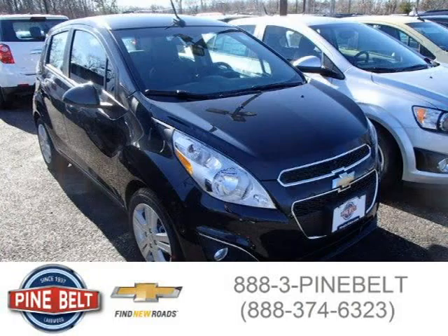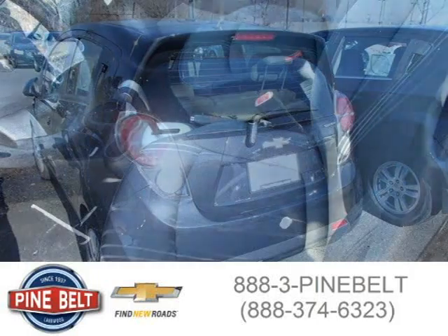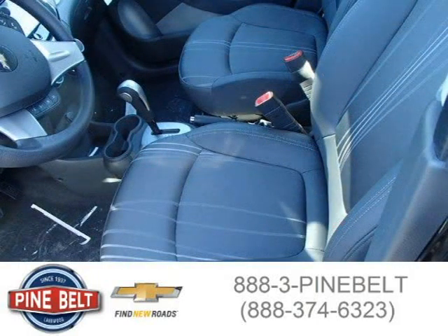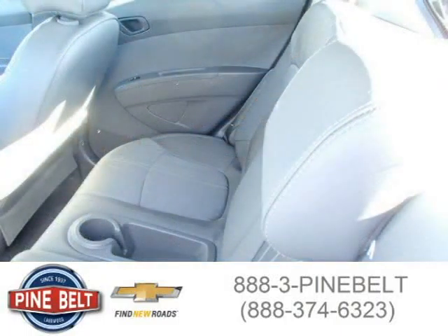This 2014 Chevrolet Spark Hatchback is located in Lakewood serving Toms River, New Jersey and has 10 miles on it. This hatchback has a beautiful black granite metallic exterior paint color which is complemented by a silver interior color. For more information on this great hatchback please click the link below.